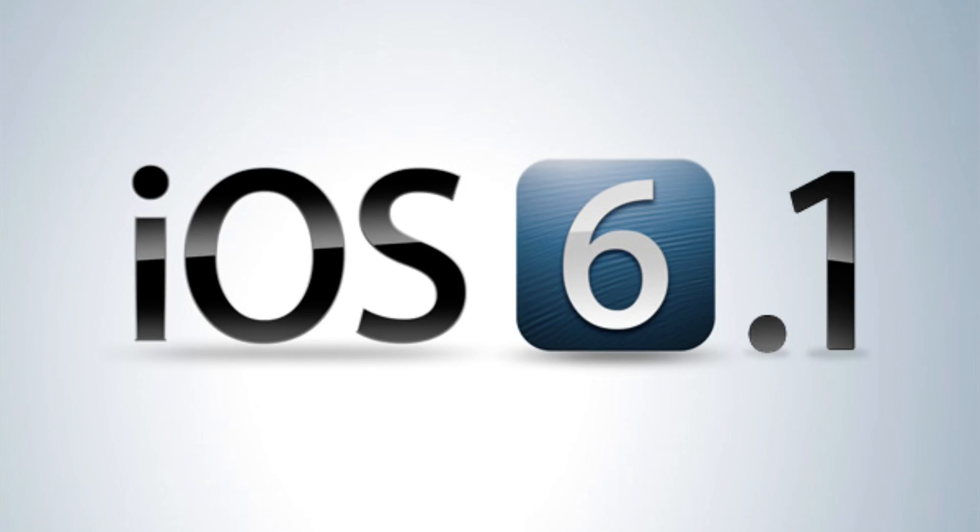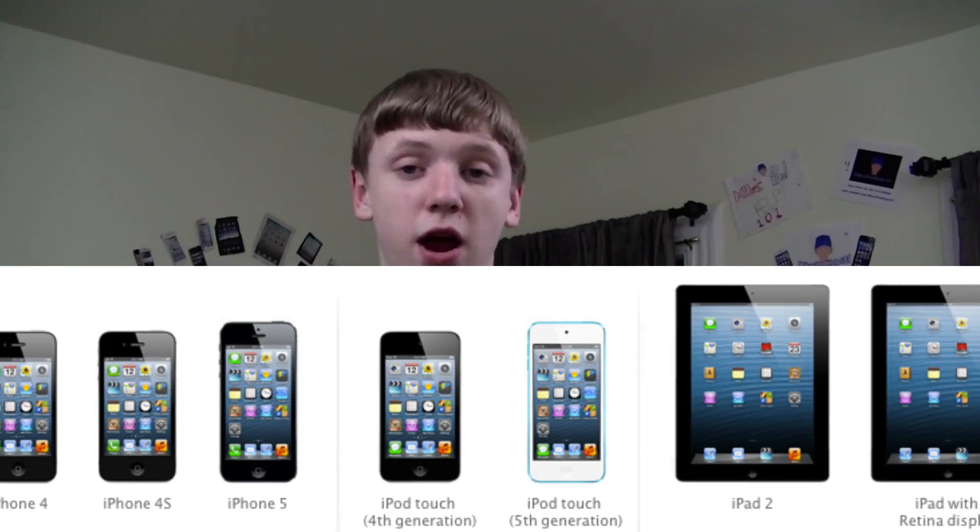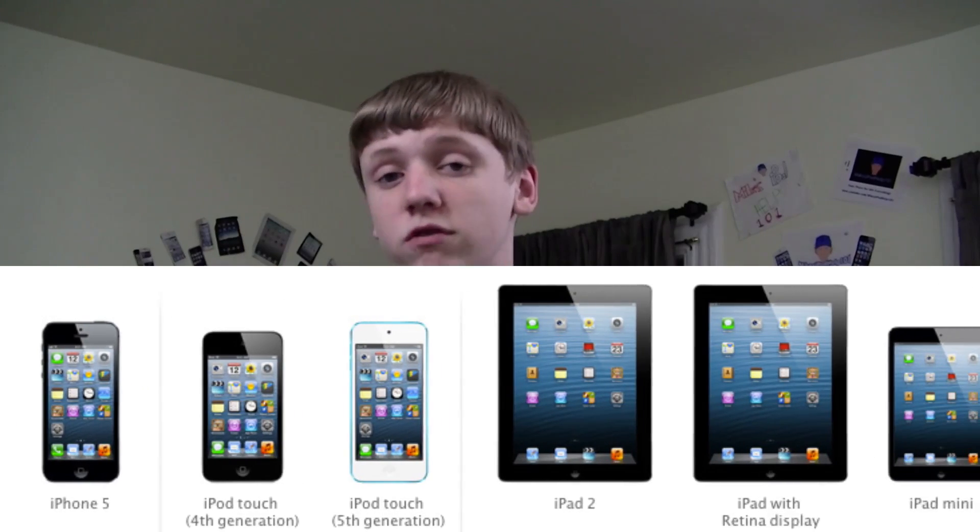What I am focused on right now is iOS 6.1, and there are two major things to this. The first major thing is the iOS 6.1 release. This is out for any device that runs iOS 6 — you can get it on your iPhone, your iPad, and your iPod Touch. Definitely go download it now. All you have to do is go to Settings, Software Update, and you're ready to go. Now, if you want a jailbreak, do it through iTunes.